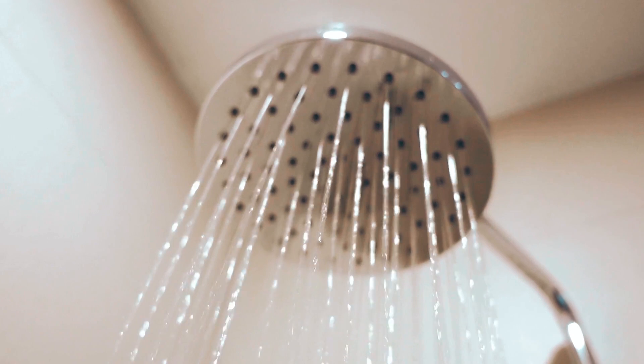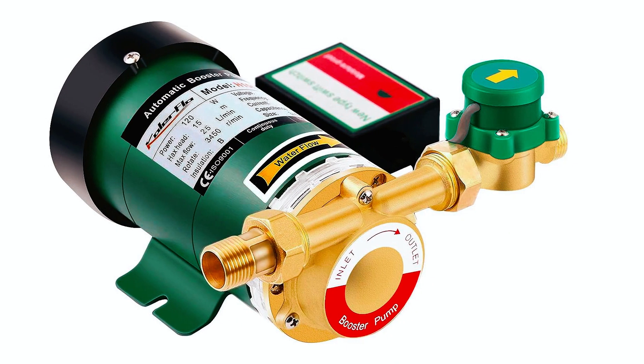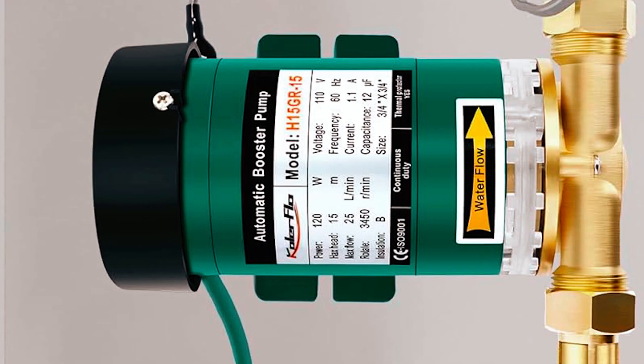Thank you for joining us on this exploration of the best water booster pumps for home. We hope this video has provided you with valuable insights into the top options available to enhance your water pressure and improve your daily water usage.